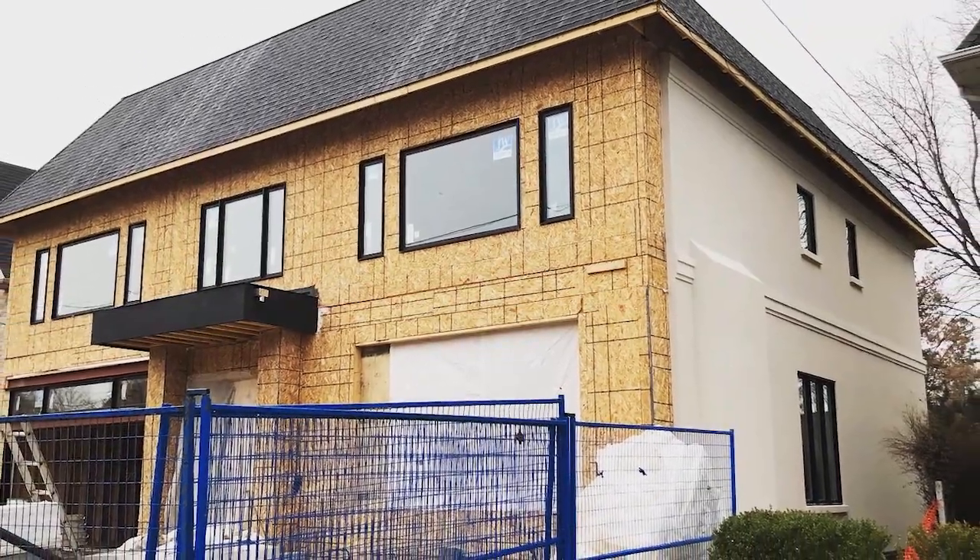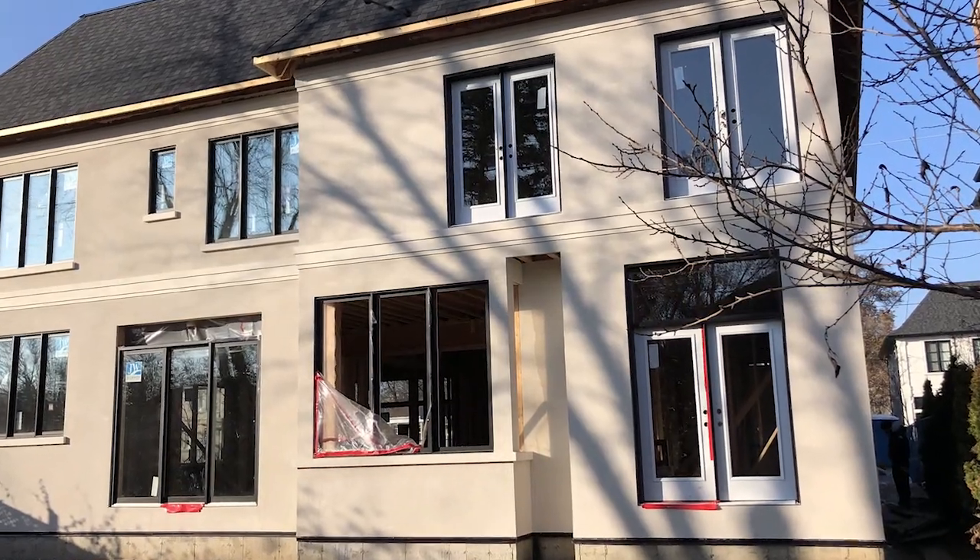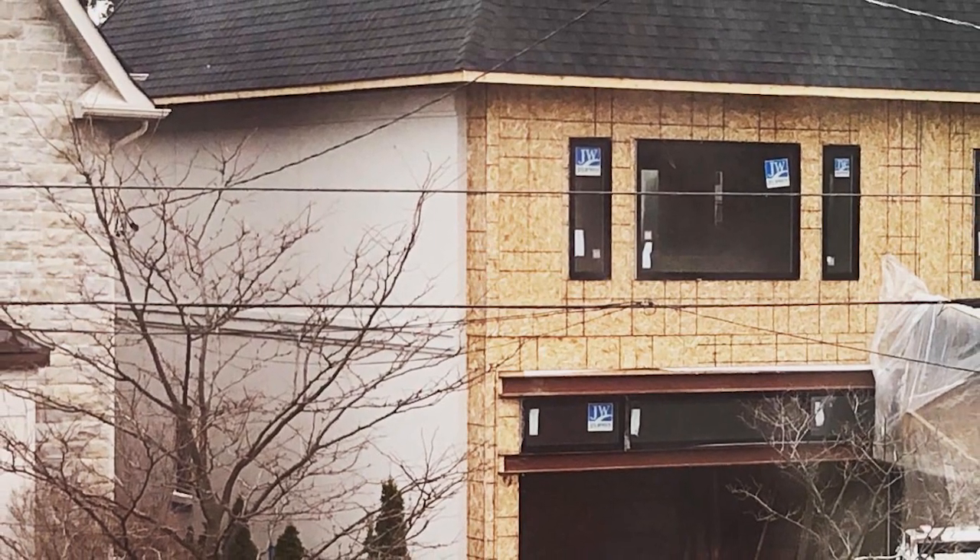Hi guys, we're the Wolfmans and we're building our dream home again. Last we left it, we finished the exterior stucco on the back and sides of the house and we are now starting to lay the stone on our front facade.